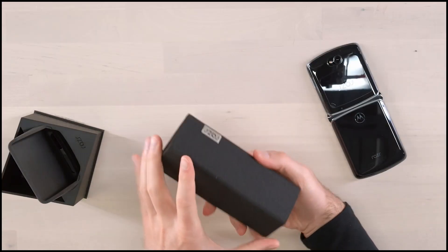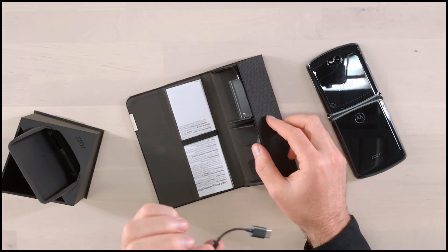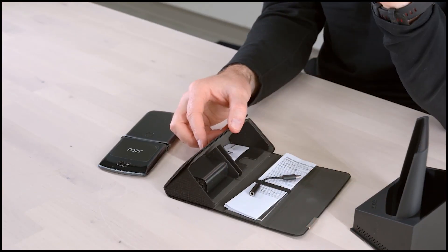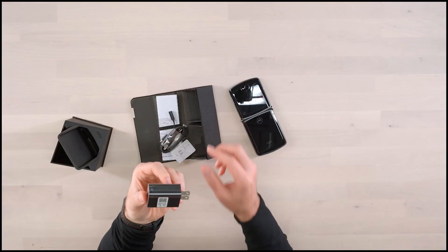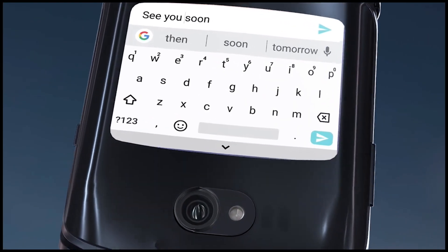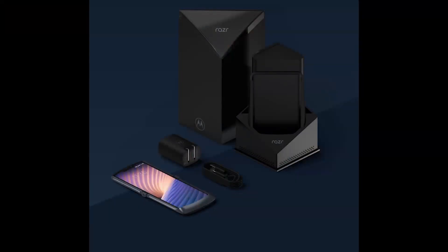In the triangle shaped box, you get a turbo 15W charger, a Type-C USB cable, a Type-C 3.5mm converter — and there are no headphones included. This box can also be used as a stand for the phone, which is really cool and many manufacturers should think about it. I love it — I would definitely like to get my hands on opening such a premium looking box.